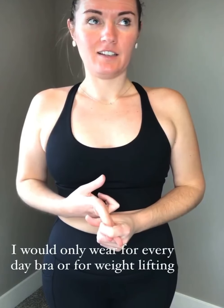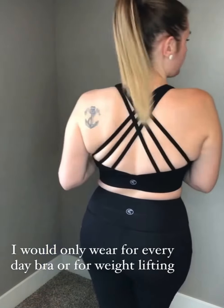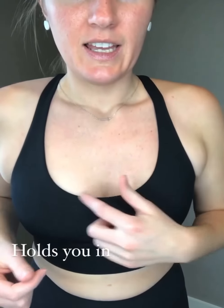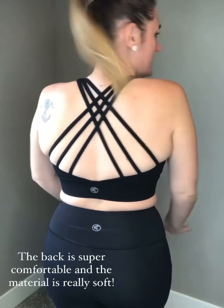The band on this sun bra is very thick and wide. I would not recommend it for running or high-intensity workouts like HIIT or cardio, but I would wear it as an everyday bra or specifically for weight lifting. It's got a little bit of cleavage but still holds everything in place. The straps fit really comfortably and the material is super soft — it's a really nice bra.